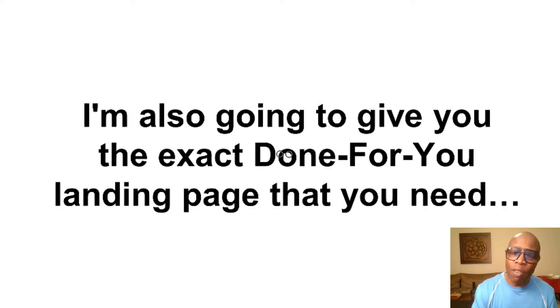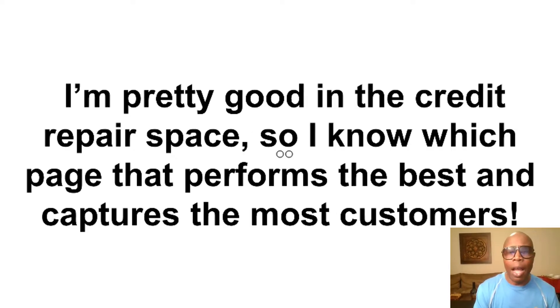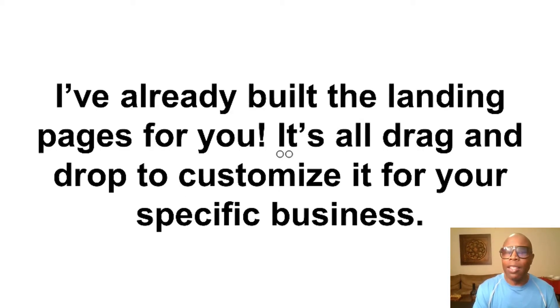Stack item number two: I'm also going to give you the exact done-for-you landing page that you need to convert complete strangers into loyal fans. I'm pretty experienced in the credit repair space, so I know which pages perform the best and capture the most customers. You don't need to have any technical skills of any kind because I've already built the landing pages for you. They're all templates, and all you have to do is drag and drop to customize it to your specific business.